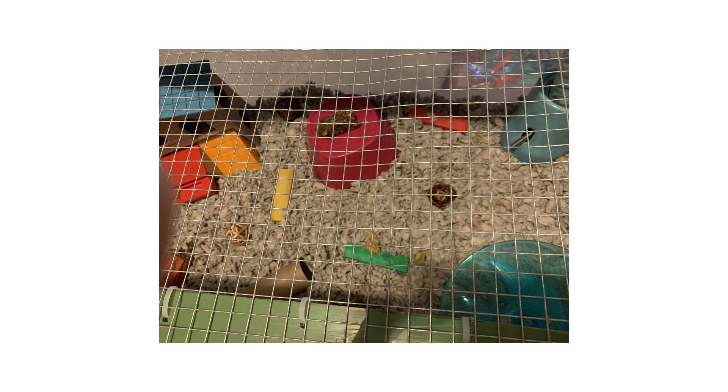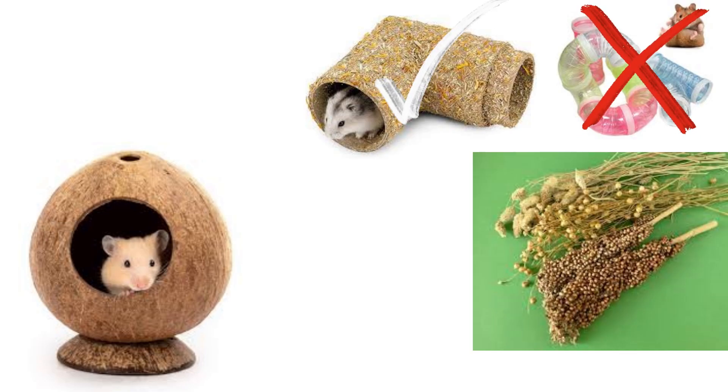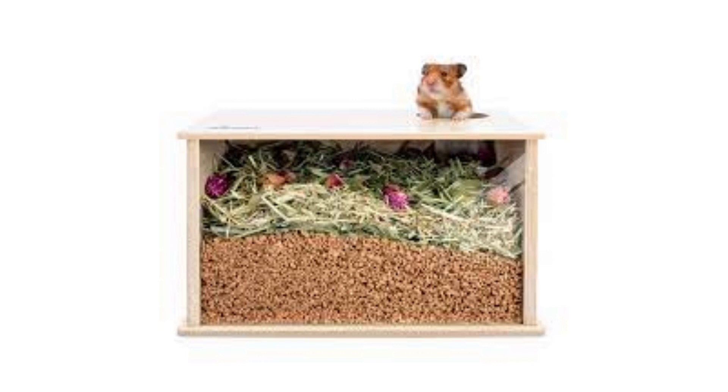We've talked about food, bedding, and cage size — now what? Your hamster can't be living in an empty cage. This picture here is my Syrian hamster's old setup — it's very bare and empty. You'll want to aim for a more crowded and busy cage with plenty of solid hides, tunnels, sprays, and enrichment. Dig boxes are great for this; you can fill them with all kinds of different substrates like cocoa fiber or chunks, mosses, and many other things.